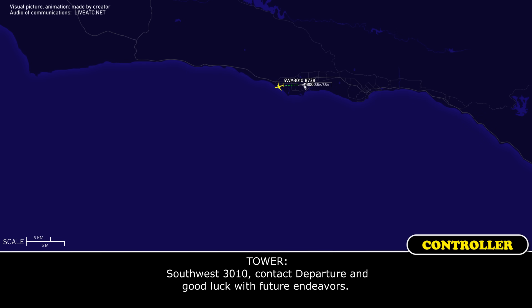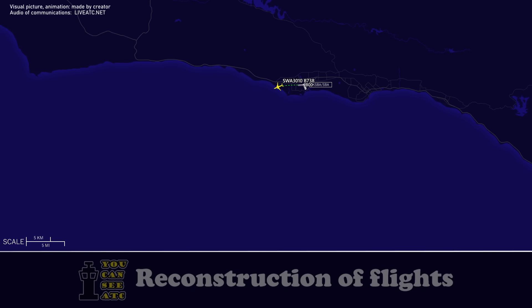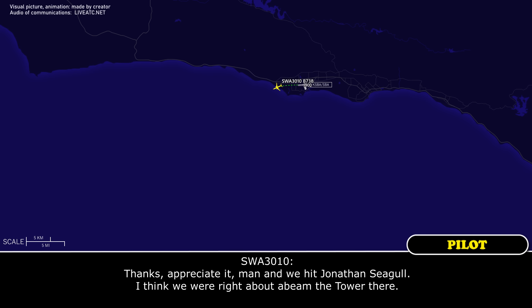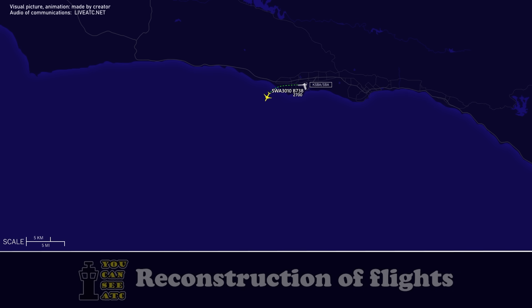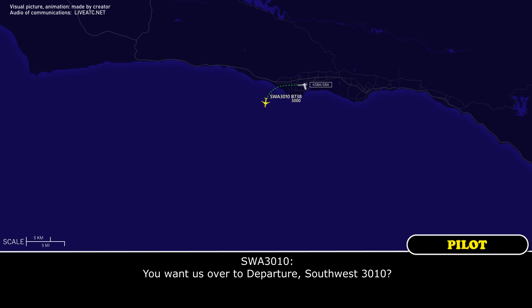Southwest 3010, contact departure and good luck with future endeavors. Thanks, appreciate it. Southwest 3010, roger. Southwest 3010, you want us over to departure? Southwest 3010, affirmative, contact departure. Alright.